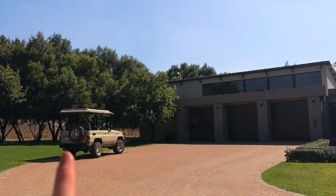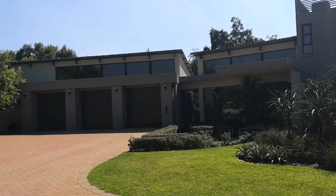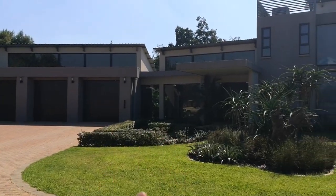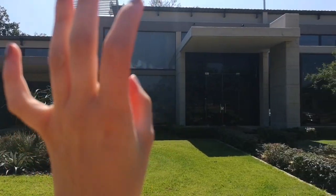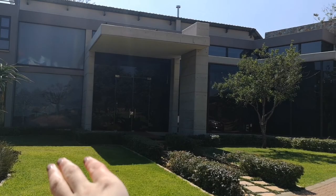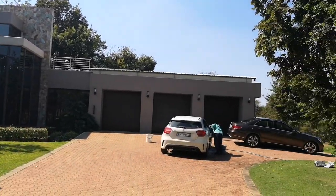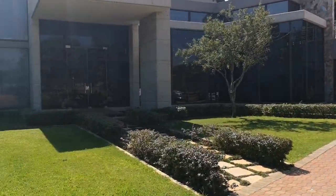And then those are the garages. The cleaner's rooms are there. That's the entrance to the office. Then those are just like windows and things. Then that's the main entrance. And then the other garages. So let's go in — this is the entrance.